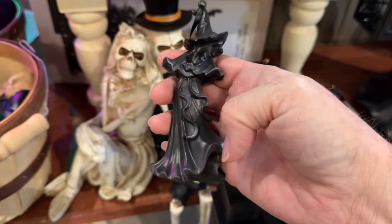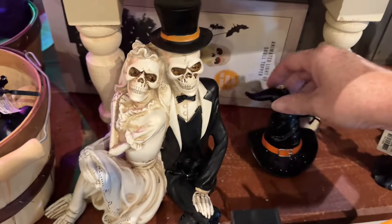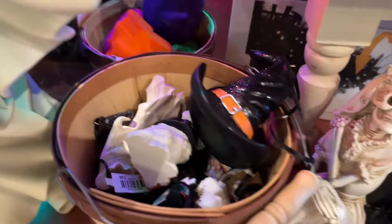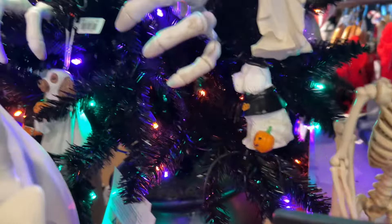They have quite a bit of the same stuff that they've had previously, and right now I'm just showing you the different ornaments that they have. They have that white ghost that lights up — the big one. They have it in a few different sizes including an ornament size, and I bought one.